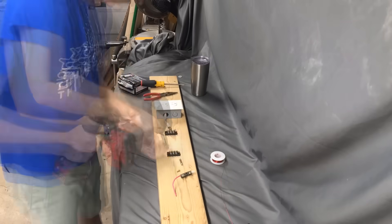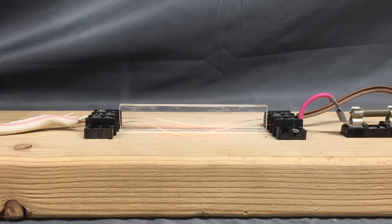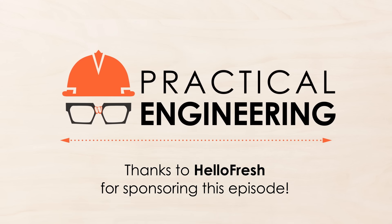Hey, I'm Grady and this is Practical Engineering. On today's episode, we're talking about electrical transmission lines. This episode is sponsored by HelloFresh, America's most popular meal kit. More on that later.